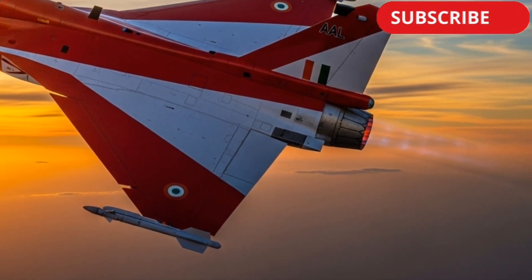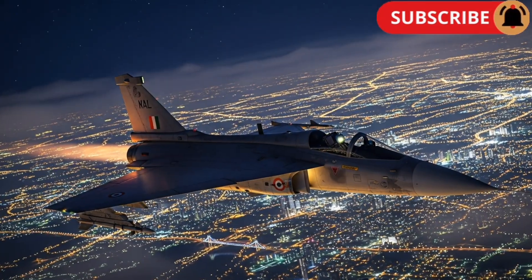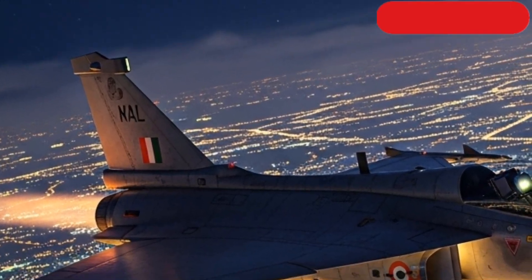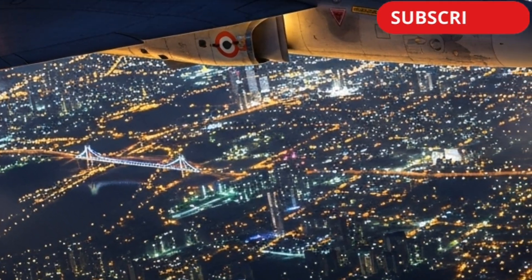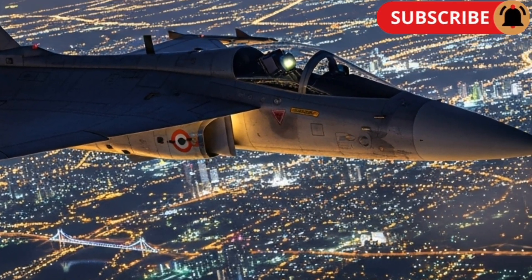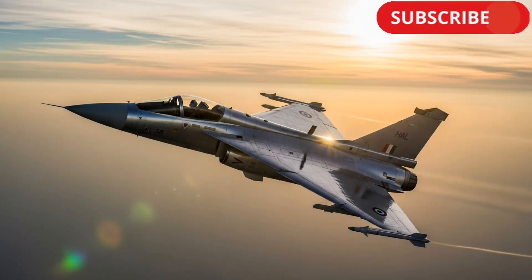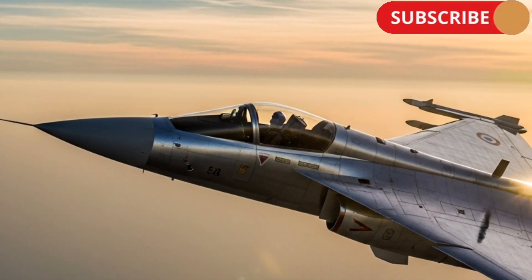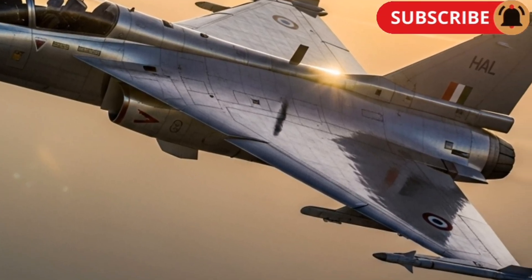Safety and survivability have also been key focus areas. The jet is equipped with quad-redundant fly-by-wire control systems, self-protection jammers, and countermeasure dispensers, ensuring maximum survivability in modern combat environments. In addition, HAL has designed the aircraft with modular maintenance systems, reducing downtime and operational costs — a major advantage for long-term deployment.